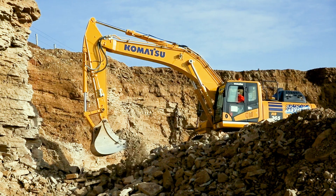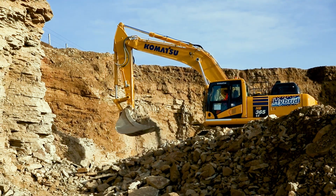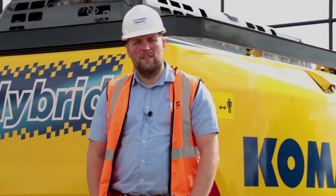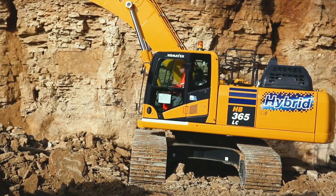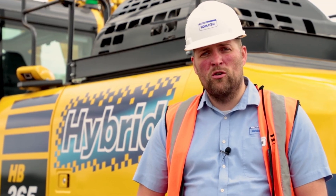All our hybrid machines come with Komatsu CARE standard and a hybrid components warranty for the first five years or 10,000 hours. We currently offer our hybrid excavators in 21 and 36 ton variants. For more information, please visit our website or call us today.